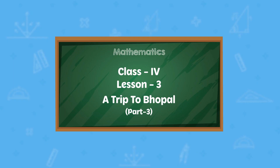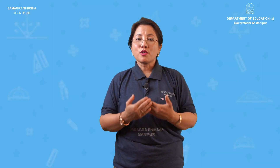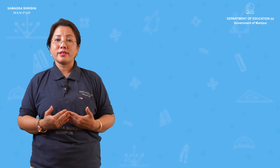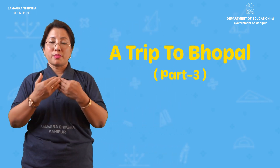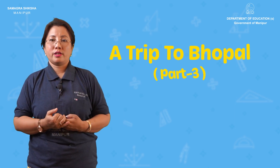Hi everyone. Welcome to Mathematics for Class 4. Class 4 Mathematics, Chapter Number 3 — A Trip to Bhopal, Part 3.